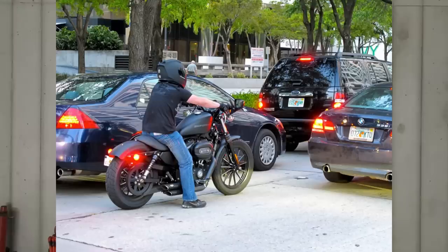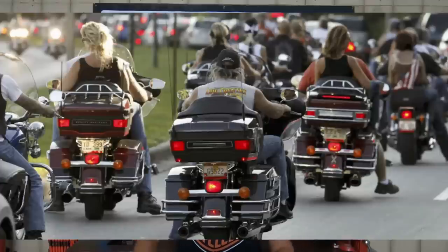Now the worst thing that can possibly happen when you're out on your Harley is you get stuck in heavy traffic — at a light, maybe there's an accident up ahead — and you're basically stuck in stop-and-go traffic. The one thing we can't do is let the bike sit there and basically cook itself to death, and trust me, they will do it.